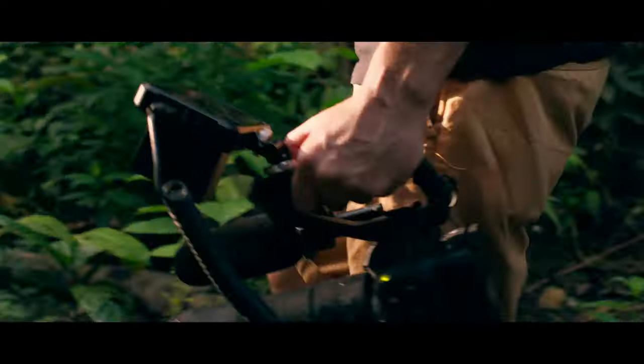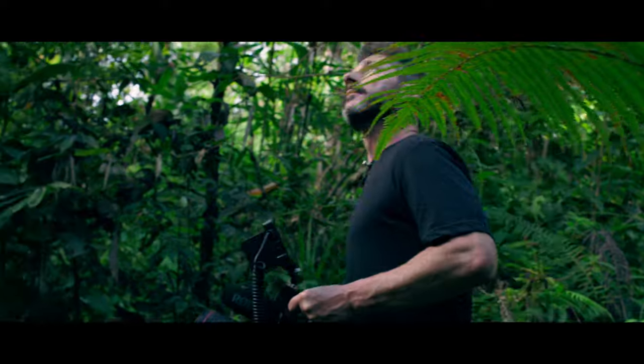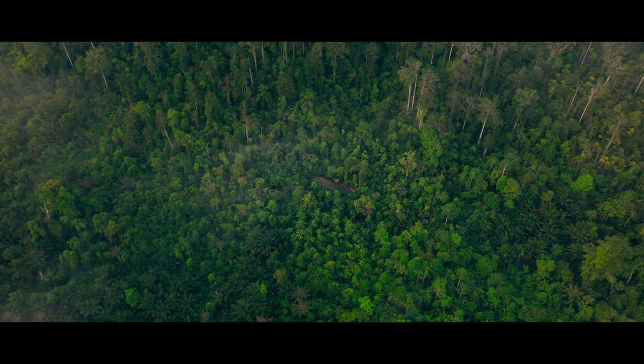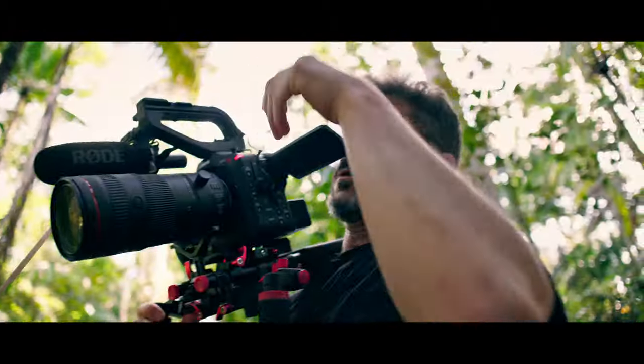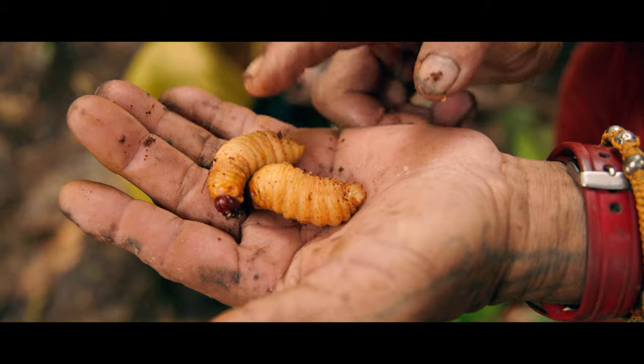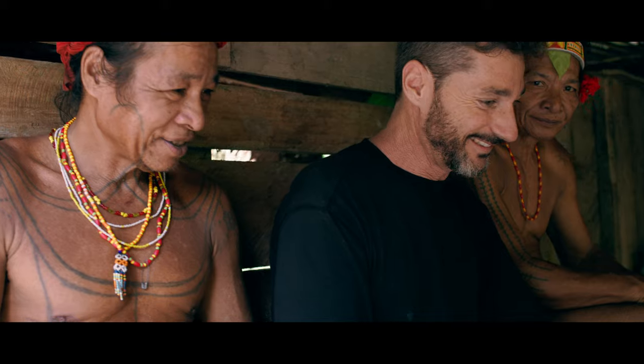If there is one thing I love about my work as a videographer, it's the opportunity to visit places and encounter situations that will not be accessible to everyone. It's not just about capturing what's in front of me, but about immersing myself in a unique world, understanding it and becoming part of it.